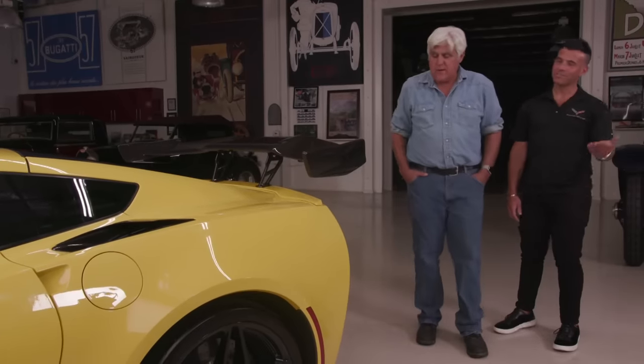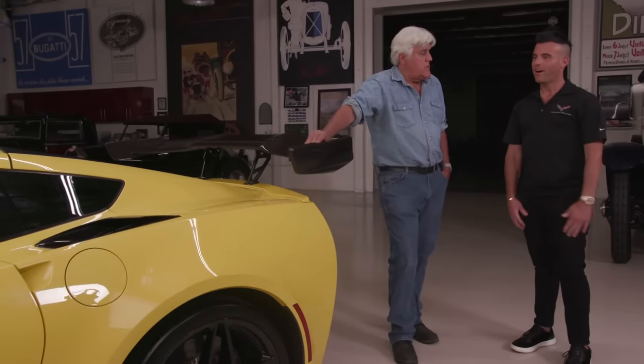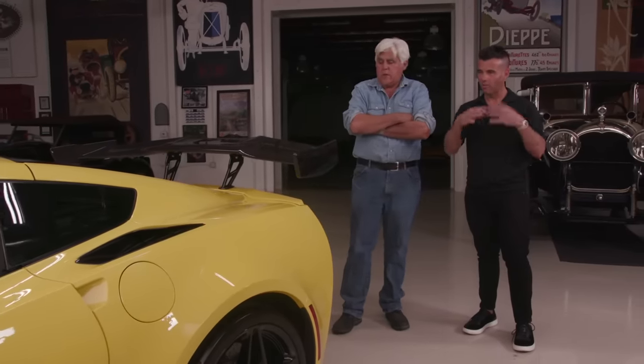It also has valet mode, which records everything the valet does in the car — so when you get your car back smelling like weed, there's video footage of exactly what happened. It's illegal in some states, but most valets don't know about it. The car also comes with a performance data recorder — a front-facing camera that overlays your performance data while you drive. The car will actually tell you that you could have taken a turn faster or should have applied the brakes later, helping you fine-tune your driving skills.